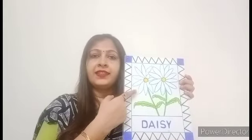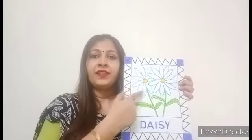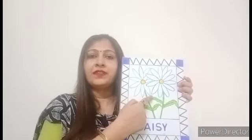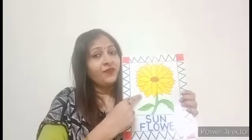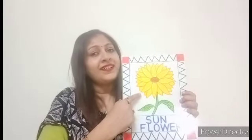These are daisy flowers. They are white in color. This is a sunflower. It is yellow in color. Can you see, children? It looks like the sun only, right? The sunflower turns towards the sun.